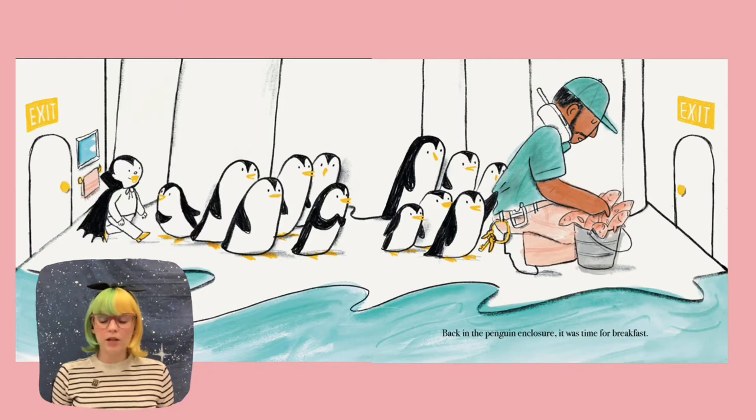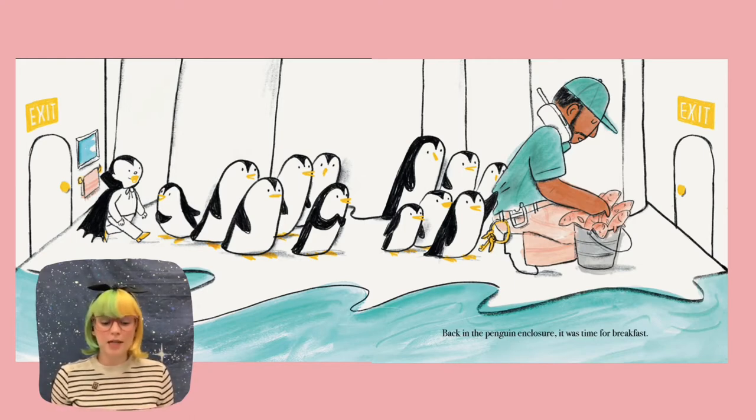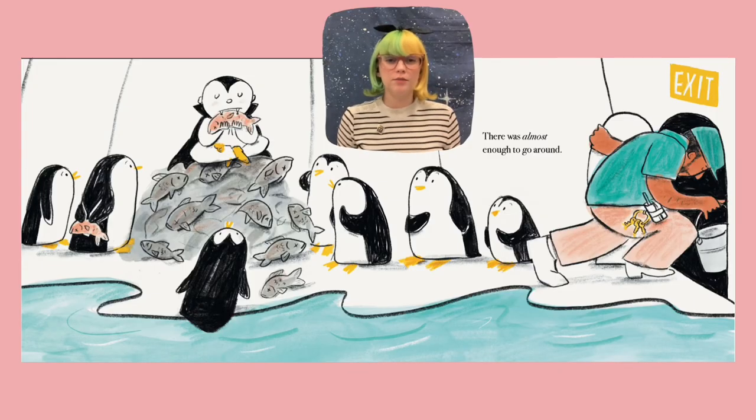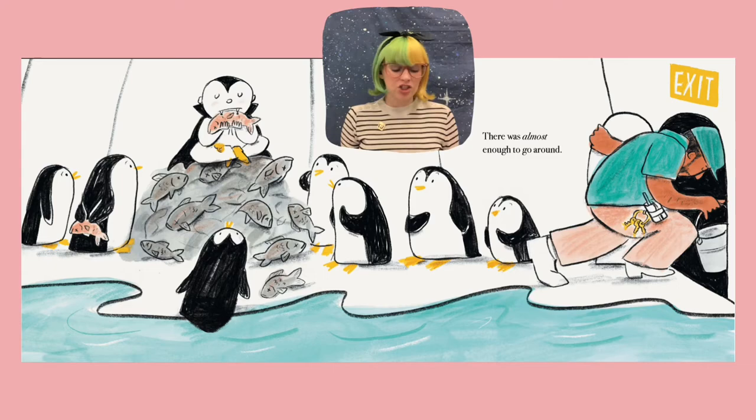Back in the penguin enclosure, it was time for breakfast. So here we see all the penguins lined up and a worker has a bucket full of dead fish — that must be their breakfast. There was almost enough to go around. Now how is there almost enough? It looks like little Dracula ate the majority of the fish. Wasn't really good at sharing, was he?